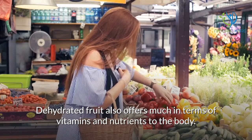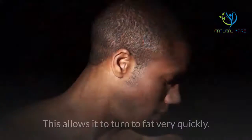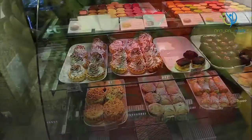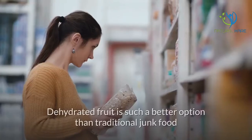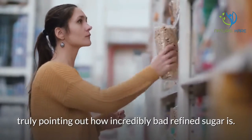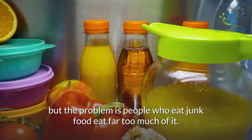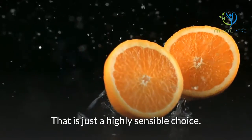Dehydrated fruit also offers much in terms of vitamins and nutrients to the body. The sugar in junk food is processed and refined and enters the bloodstream immediately, allowing it to turn to fat very quickly. A major effect of this quick entry is that one gets hungry very quickly after eating refined sugar, which leads to further calorie consumption without providing the body with any additional nutrients. Dehydrated fruit is such a better option than traditional junk food that pointing out refined sugar's shortcomings is essential. This is not to say the occasional junk food snack is harmful, but the problem is people eat far too much of it. Replacing junk food with a healthier alternative such as dehydrated fruit is just a highly sensible choice.